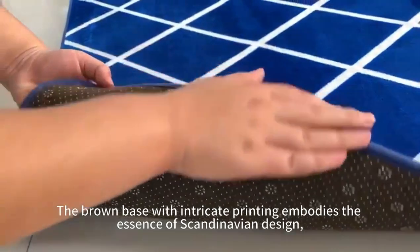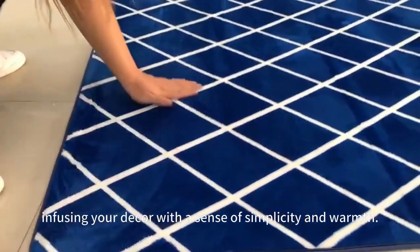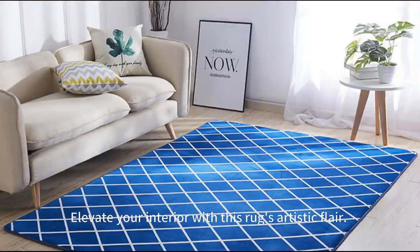The brown base with intricate printing embodies the essence of Scandinavian design, infusing your decor with a sense of simplicity and warmth. Elevate your interior with this rug's artistic flair.